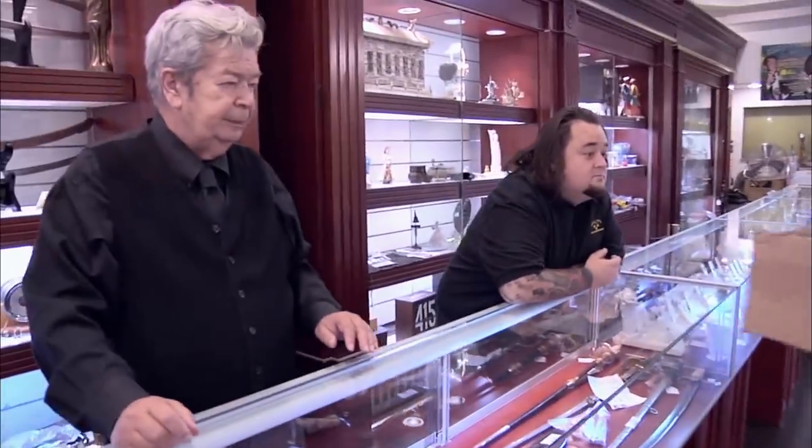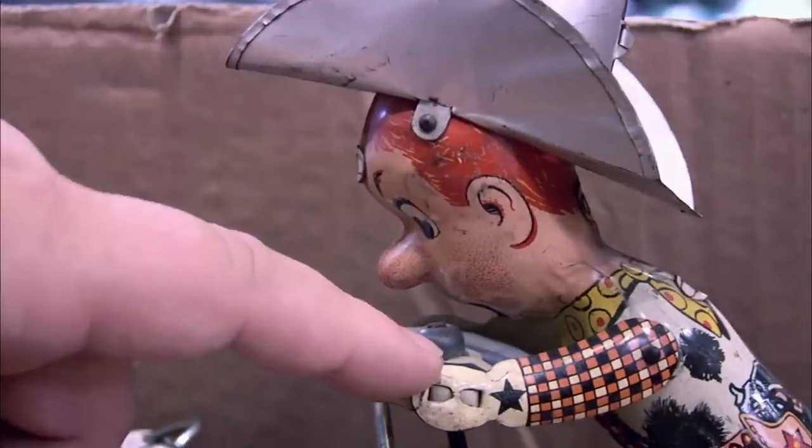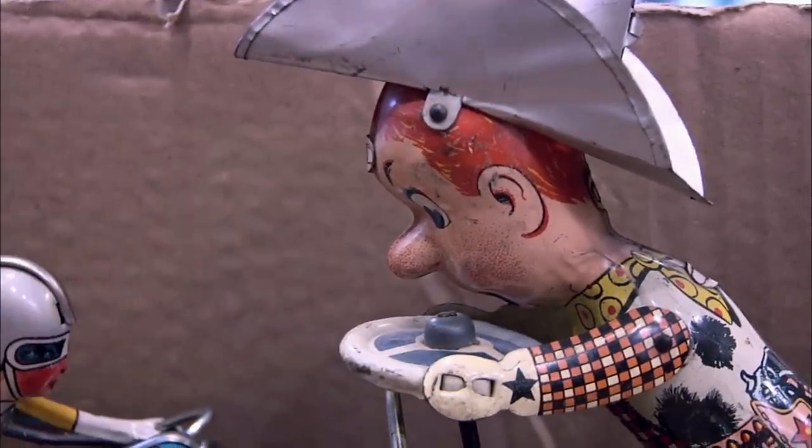Hey, what do we got today, guy? I got some antique wind-up toys, gentlemen. Look, it's Woody from Toy Story. Chum, you're an idiot.